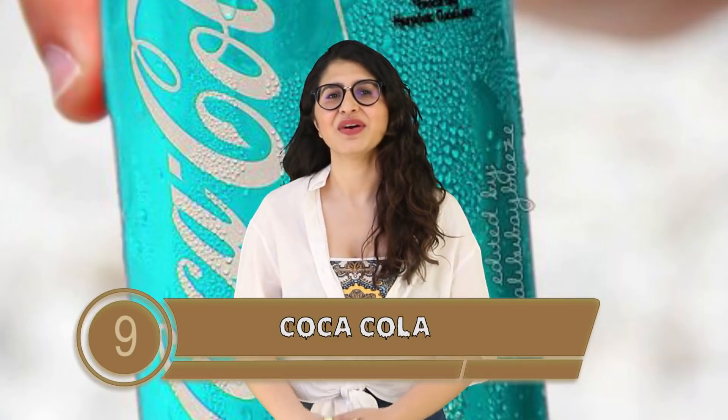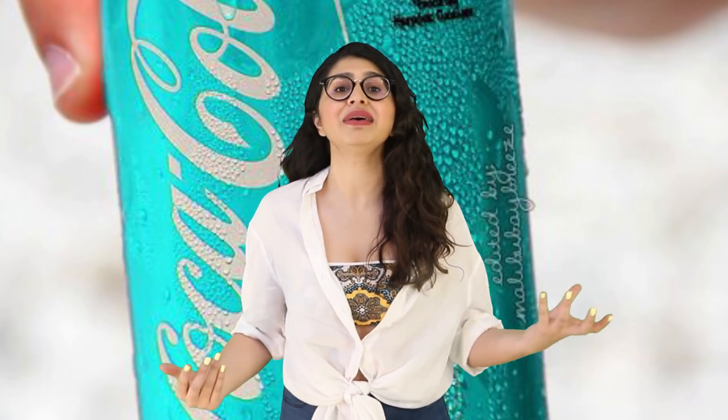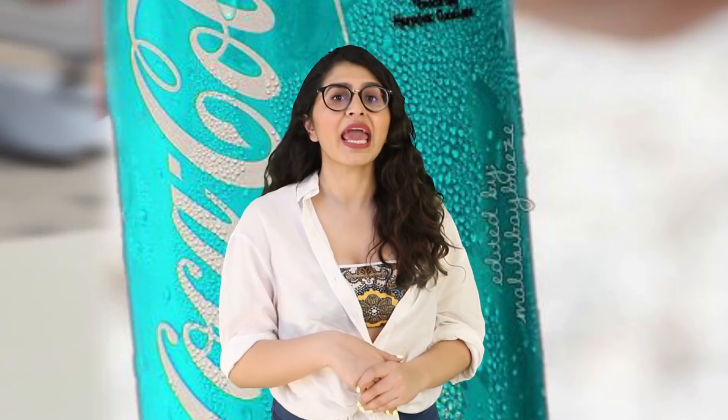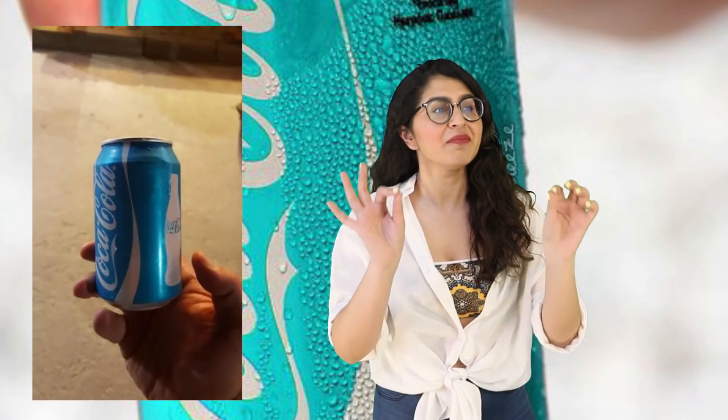Coming in at number 9 is Coca-Cola. We are so used to seeing Coca-Cola as red — you can't miss it, the branding is almost angrily punching you in the face. However, this Turkish Reddit user came upon a light blue Coke can — the Tiffany blue of Coke cans if you will — and the world became shooketh.